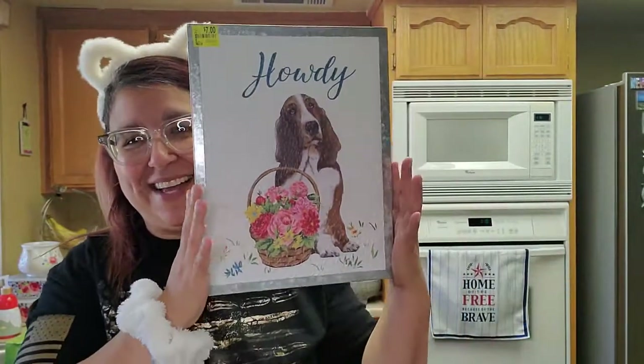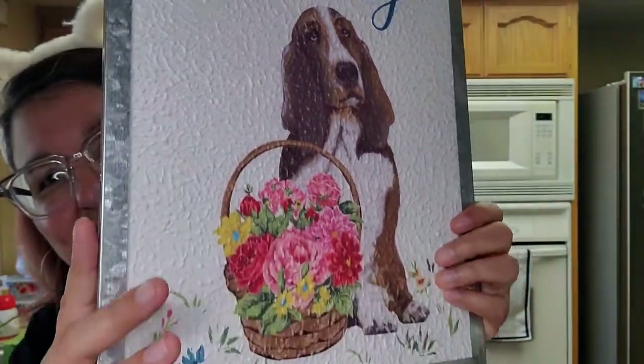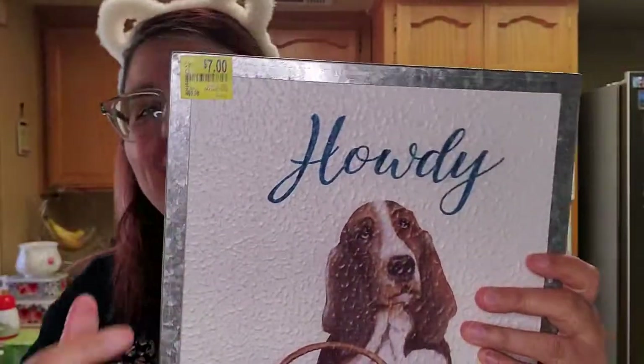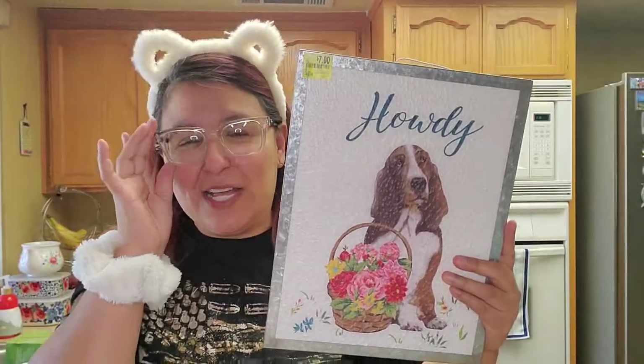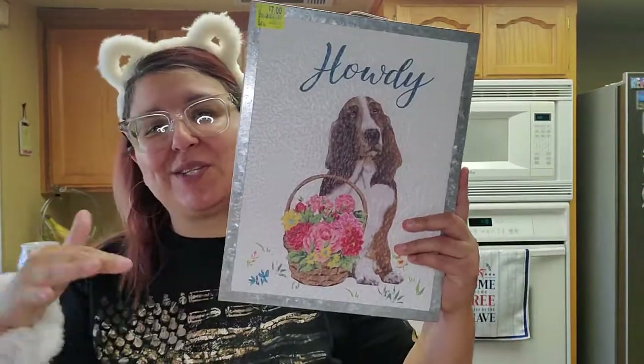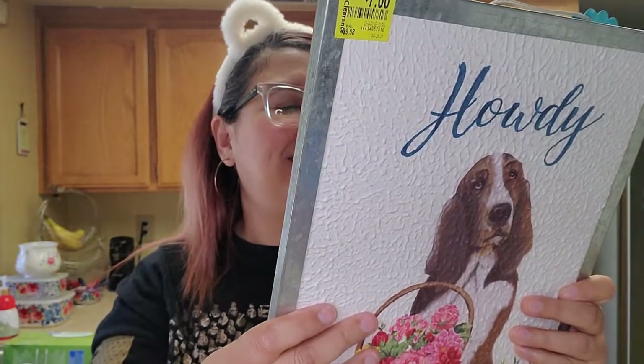The next thing I was so excited about — it was already on clearance and I told my husband it's probably even cheaper. It's pretty big — look at that — it's the Pioneer Woman doggie. It says howdy. Look at the style, isn't that pretty? It was originally $9.98, then on clearance for $7, but when we went and had a price check it was only $5. I have a perfect spot for it because I'm getting into Pioneer Woman stuff — my husband and Kimberly got me a Pioneer Woman toaster for Mother's Day. So I'm going to start collecting more.